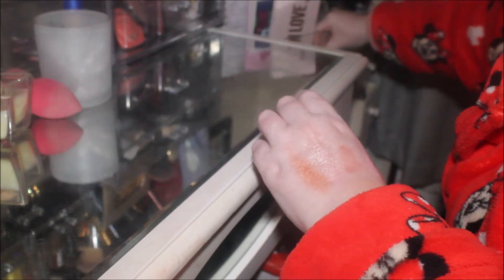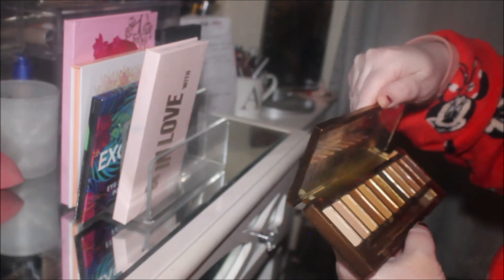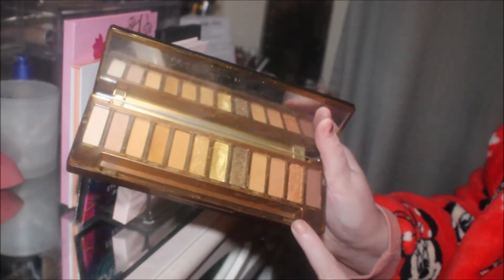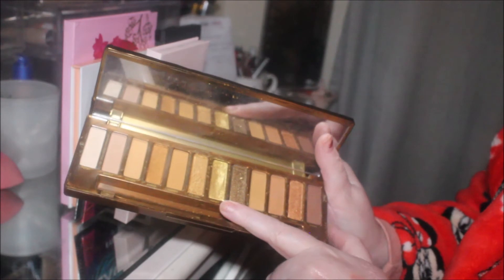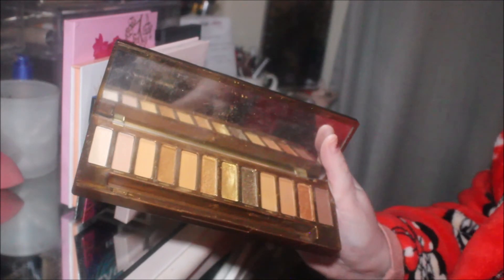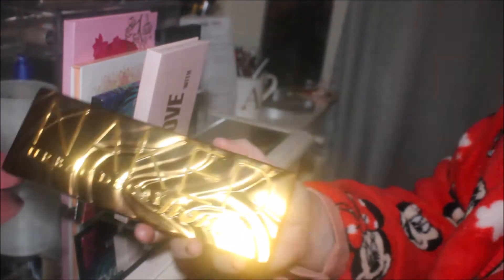Now we're moving over to eyeshadows. Nothing has smashed — the worst one that could have smashed was this Urban Decay Naked Honey. It's fine, phew! It's really lovely. I've not used this since I did the collaboration with Lisa from Panning and Beyond. My idea is to use some of the tones I haven't tried before — normally I'm drawn to Honey, but I want to try Amber, Golden, HBIC, or Queen all over the lid, then go for the darker shades.